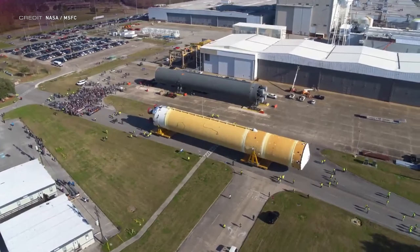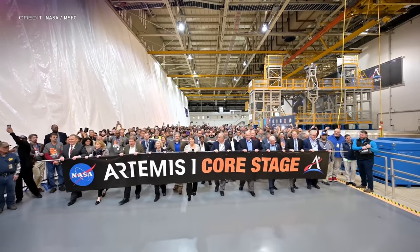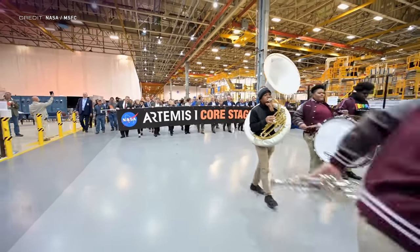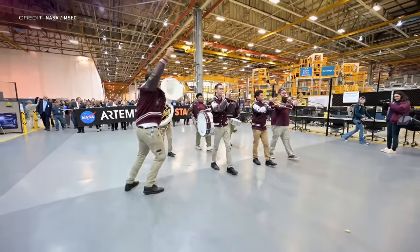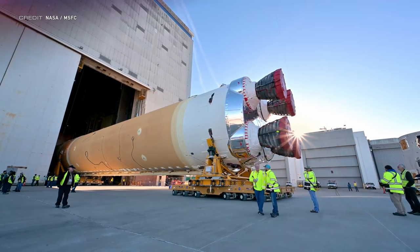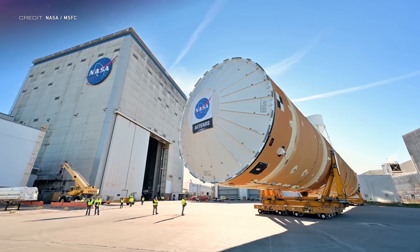Now, it's about 64 meters long and 8 meters in diameter, so it's a chunk of a rocket. SLS team members followed their work out, including a New Orleans second-line band.